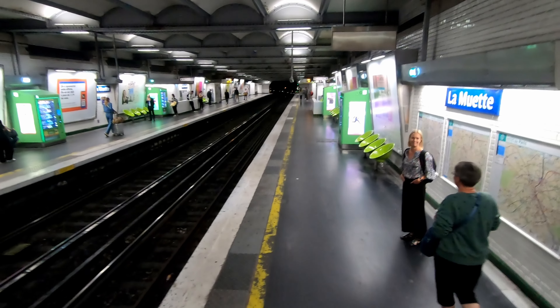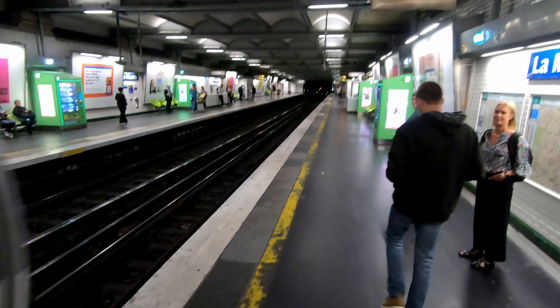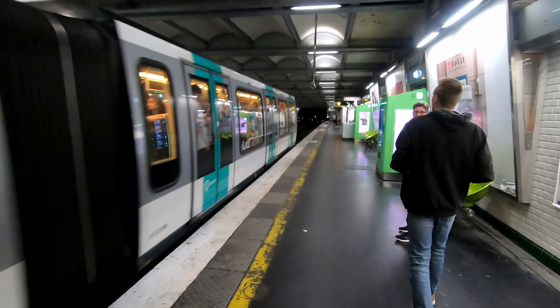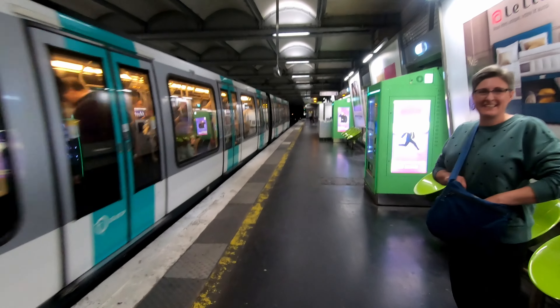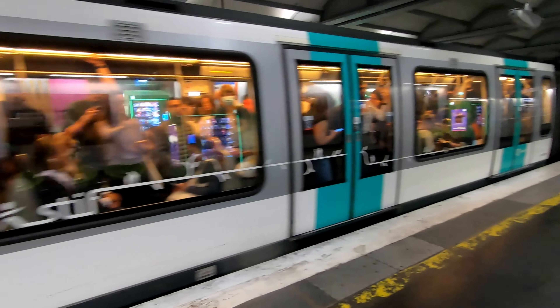We are going on the metro — Paris in the underground. Exciting stuff, it's a little packed in there.